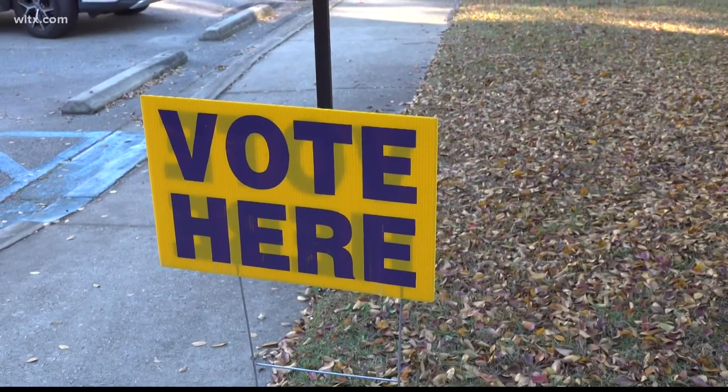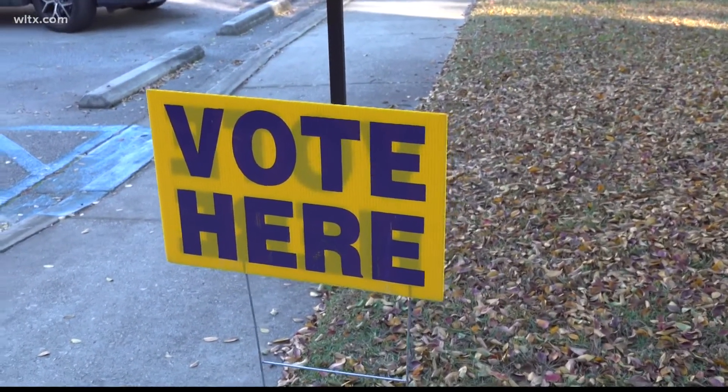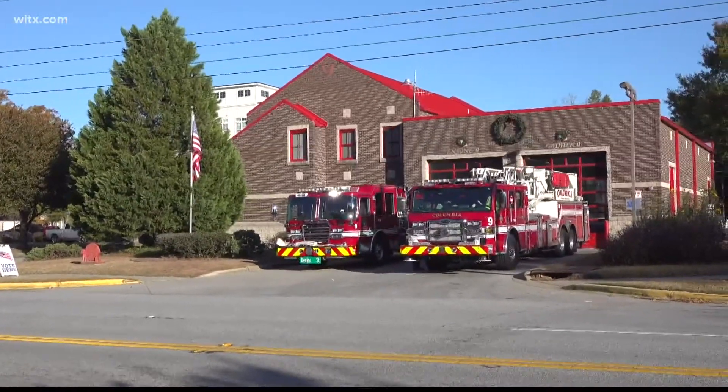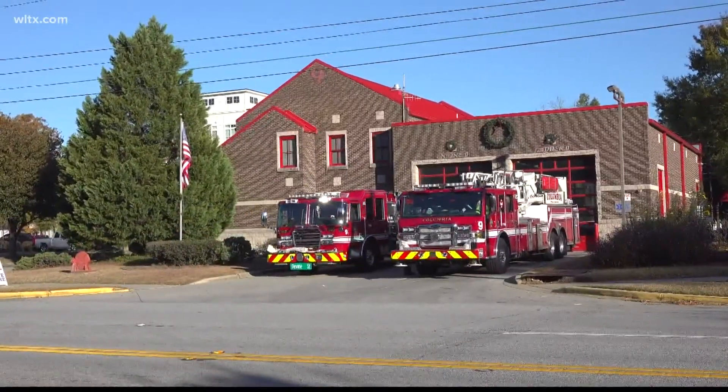Reporting in Columbia, Ty Wong, News 19 WLTX. Early this morning, we also heard there were some issues for people voting at the fire station on Divine Street. We spoke with the poll manager who said that for a short time, voters at that specific precinct had to use paper ballots while the machines were having trouble.